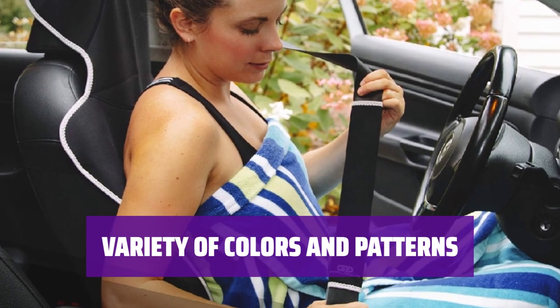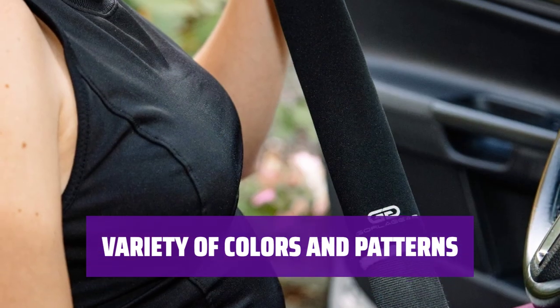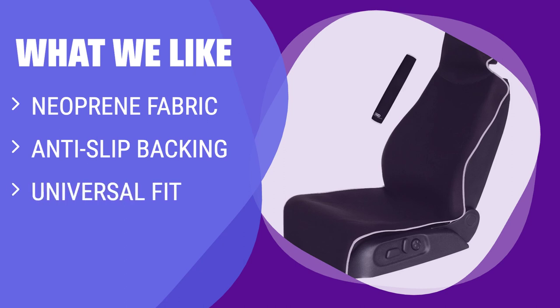Not only does this cover offer comfort and protection, but it also comes in 4 other colors and patterns in addition to classic black — choose the design that suits your style. What we like: If you're an active individual who needs a seat cover that can handle sweat after a workout, this neoprene cover is the answer. It features anti-slip backing and straps to prevent sliding, and is available in various colors and patterns.